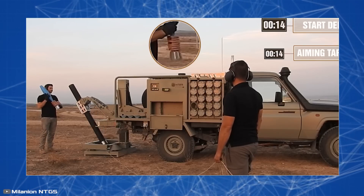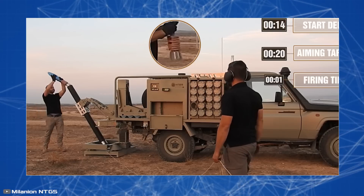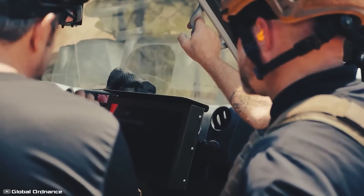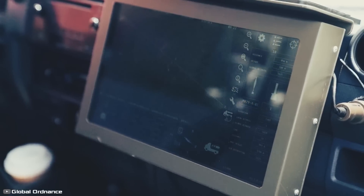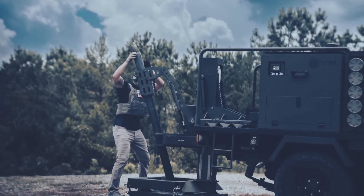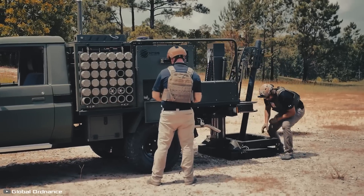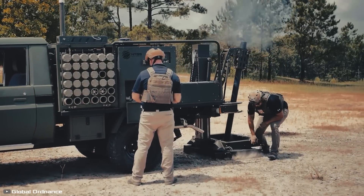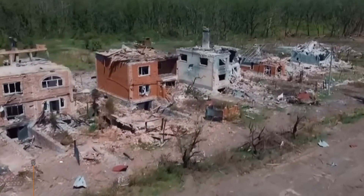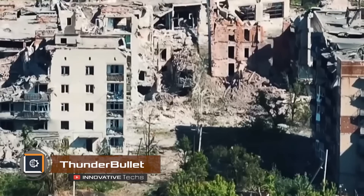The base plate rests on the ground to absorb recoil. The mortar barrel can be changed to a large or small caliber. New targets up to 1,000 can be added during firing by placing markers on the monitor. The invention allows for rapid deployment, firing a stockpile of shells, and immediate departure to avoid counter-attacks.